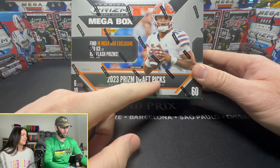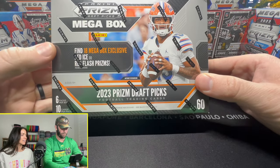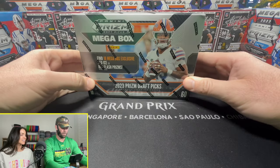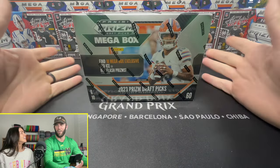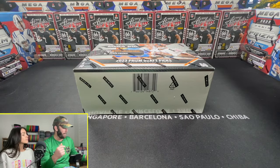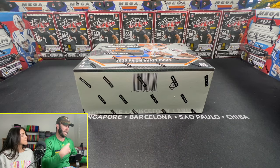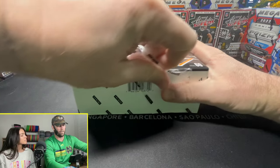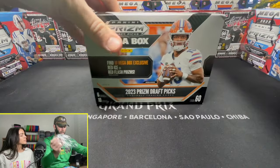These are the 2023 Prism Draft Picks Mega Boxes. I'm sure at one point in time people were really after trying to get these, but I don't think that's the case anymore. Hence why these have just been sitting on the shelves for months. There were a lot of them. I give Kelsey credit because grabbing a couple of them would be vital, but we're going to open just this one.